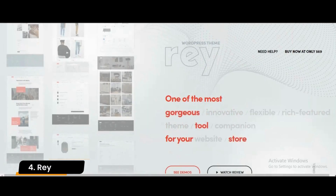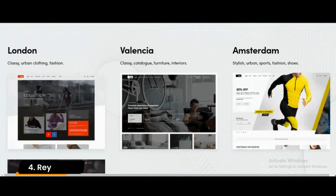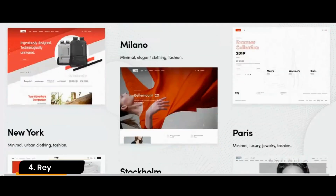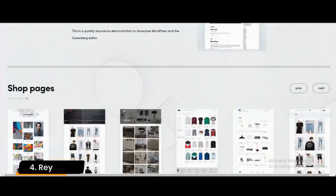Number 4: Ray. Ray is a WordPress theme focused on WooCommerce. It works great for fashion, accessories, clothing, and jewelry online stores. Ray offers pre-built templates to create online jewelry stores more easily.